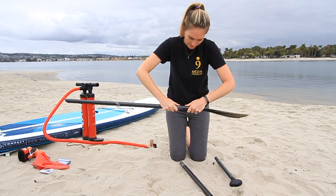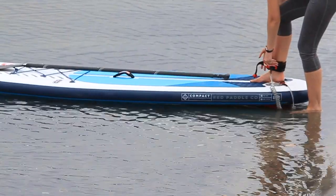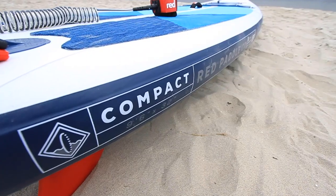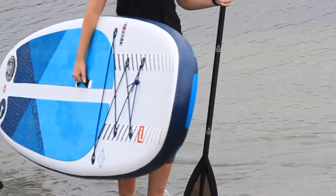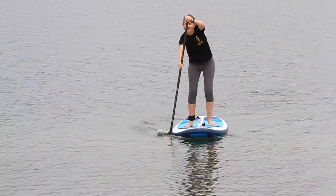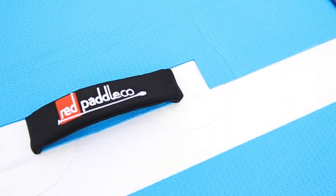The board comes with a paddle, pump, leash, two fins, and bag. The board is 9 feet 6 inches long by 32 inches wide and 4.7 inches thick. It weighs only 17.6 pounds and has a volume of 222 liters. The board can hold a weight up to 209 pounds. The board features bungee cords on the nose for minimal hauling and a strap handle.